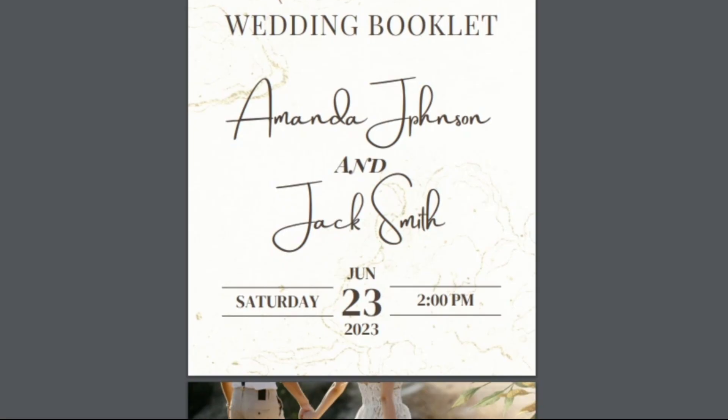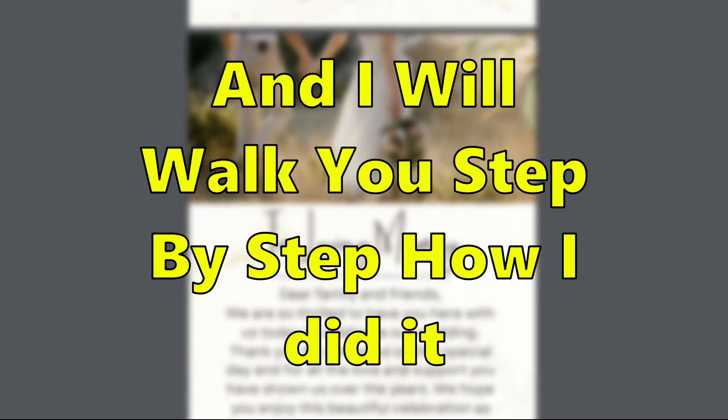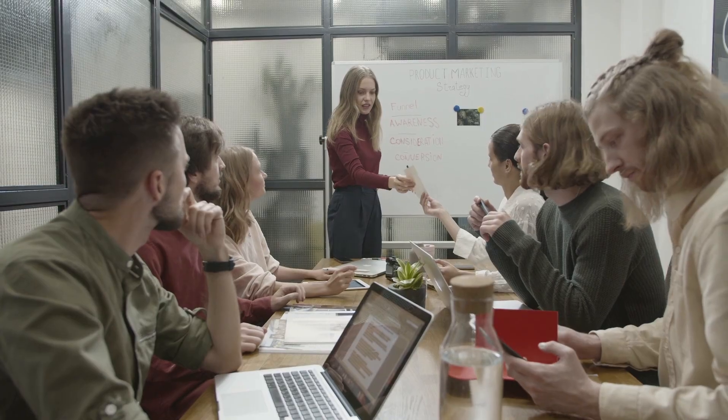With the help of AI, I will be building a successful online business and I will walk you through step by step how I did it. What I show you today will help you grow your business and generate some cash on the side. You will learn a lot of different techniques to help build your own business from scratch using AI tools.